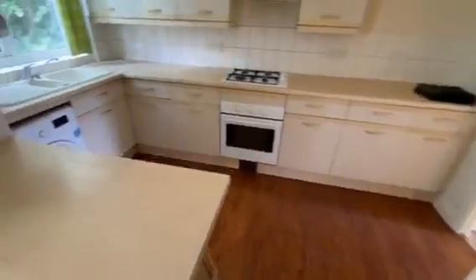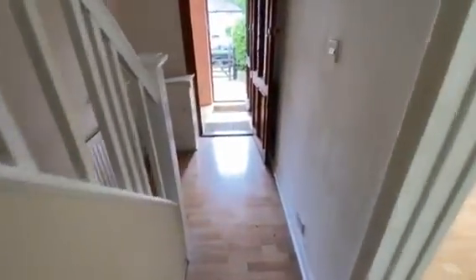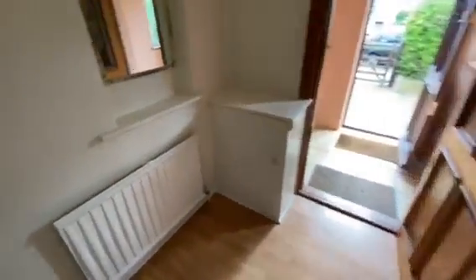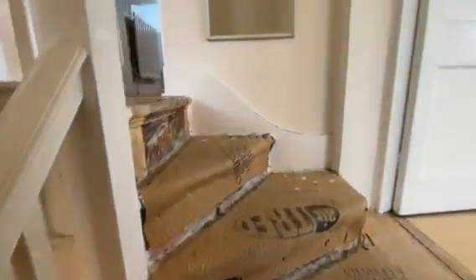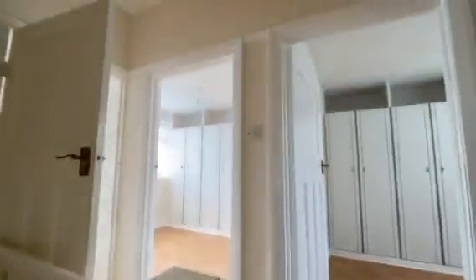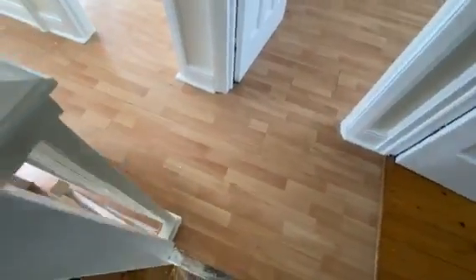We'll do the upstairs first. So back through the kitchen diner, back into your hallway, stairs to first floor landing. Once again laminated flooring.